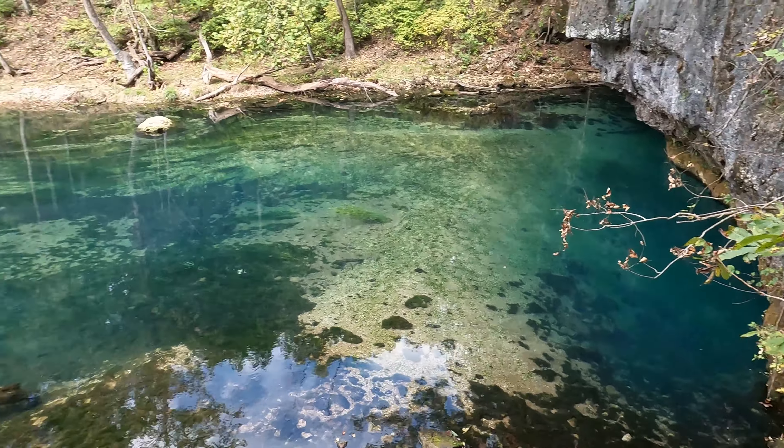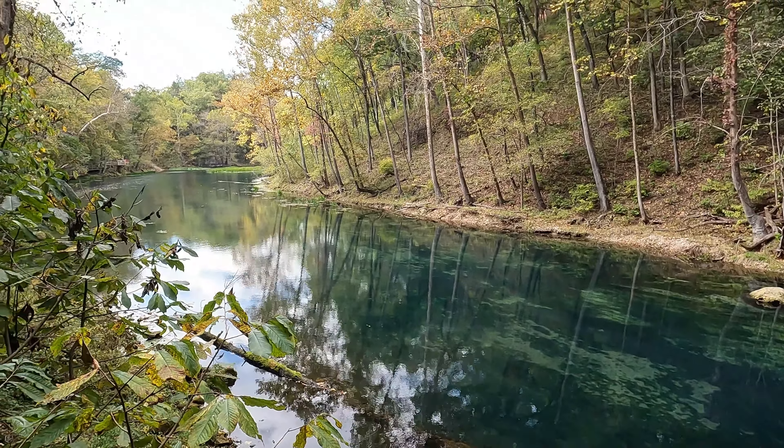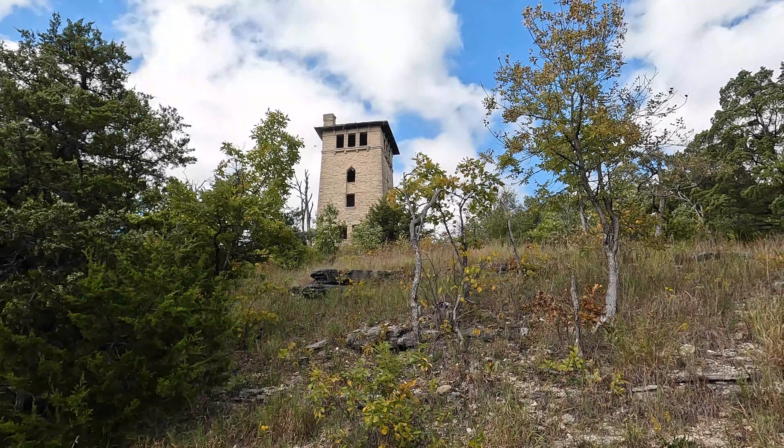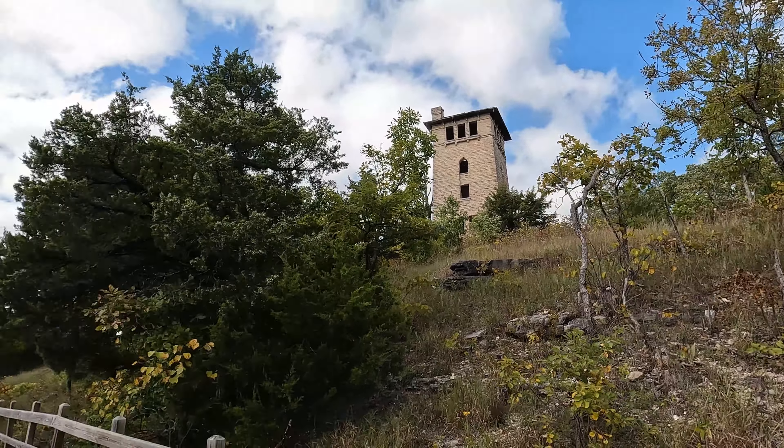Doing some hiking in Ha Ha Tonka State Park down in Missouri, down in the Ozarks. The first thing here is a cool natural bridge — it's pretty neat. That is cool; we'll do a little loop and head up to the top in a bit.